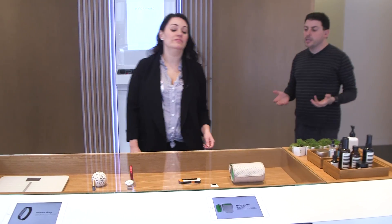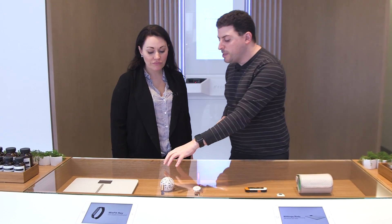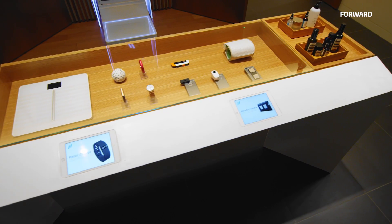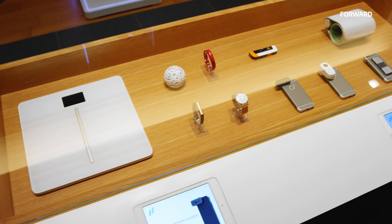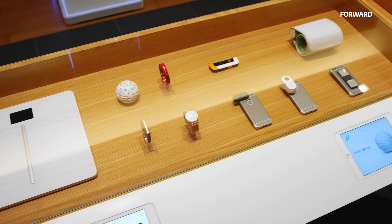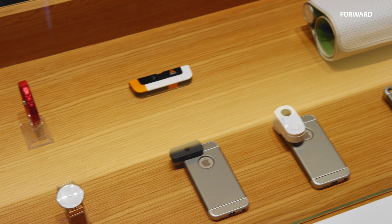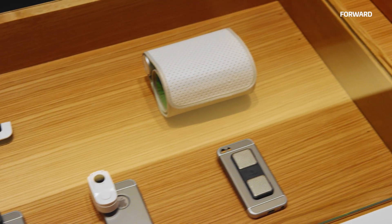When you come in and you're more focused on wellness — you want to sleep better, exercise more, lose weight — we send you home with one of these sensors. What's cool about these is that when you use them, they're constantly sending data back to your doctor here, so your doctor can keep an eye on your health not just when you're here, but even when you're gone.